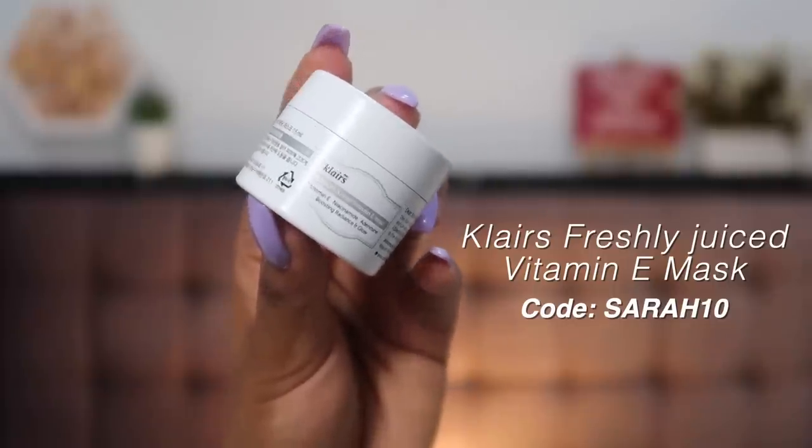For my nighttime moisturizer I love the Clairs Freshly Juiced Vitamin E Mask. It has Vitamin E, niacinamide, and adenosine, and it's for boosting radiance and glow. Both my mom and I have been loving it — the texture is so unique, like a jelly. We've almost finished it in about a month with both of us using it. You can buy Clairs products on Limeconnect — use my code 'Sarah10' for an additional 10% off. That covers the major day and nighttime skincare products I've been loving.